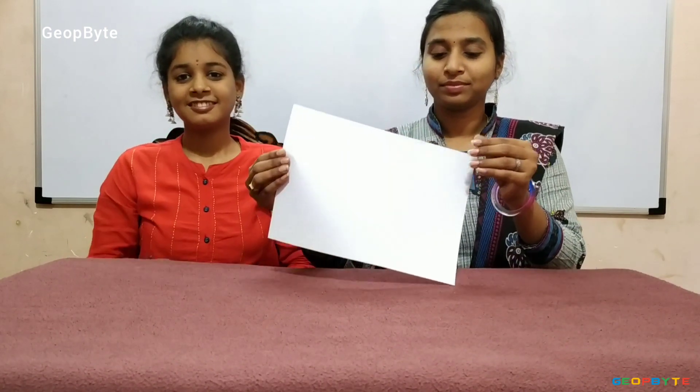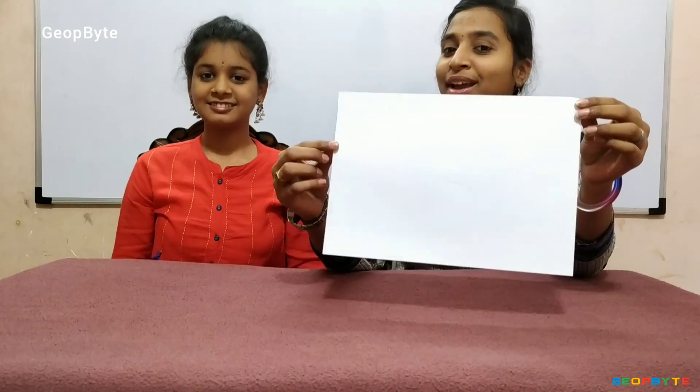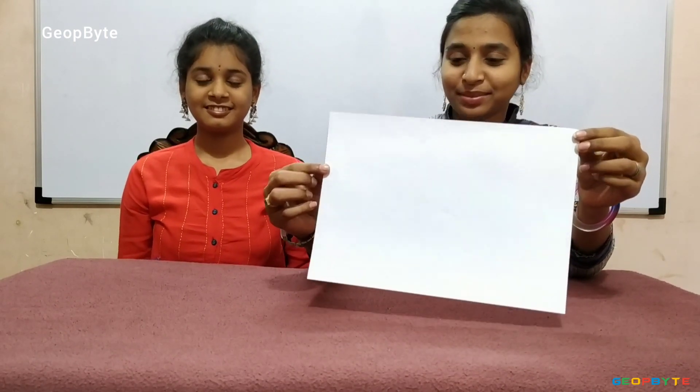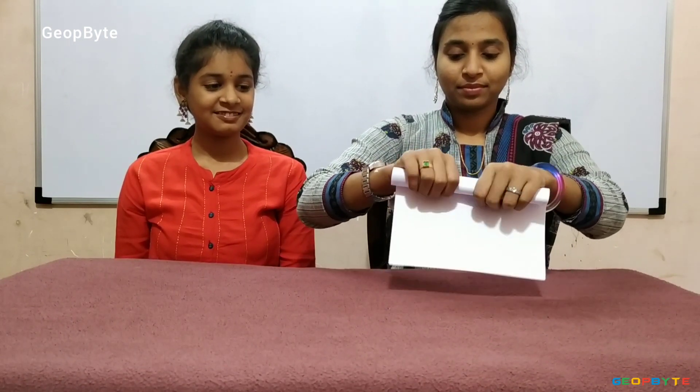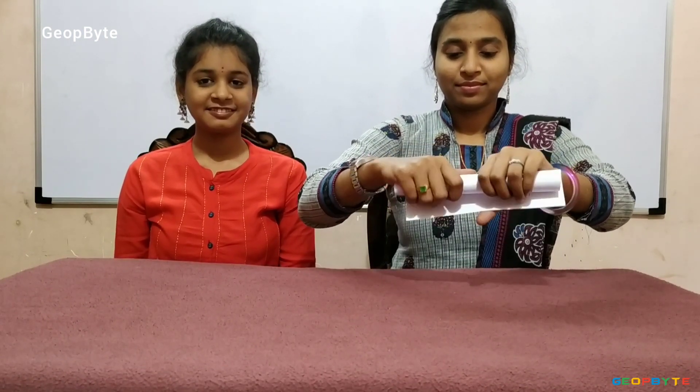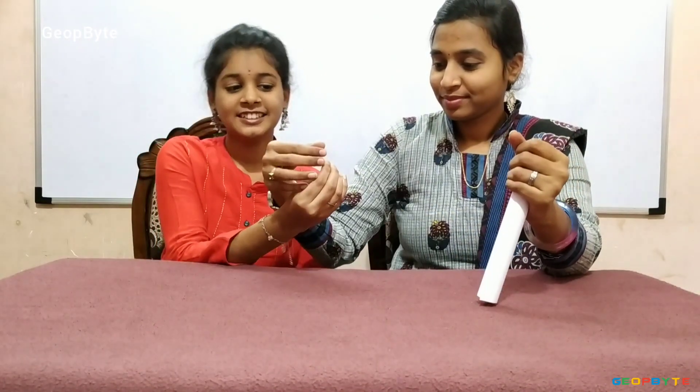Now let us get into the topic — my tiny tree. Hey kids, now let us take this sheet. Now let us roll this sheet. Now let us put tape here. Let us take the tape.